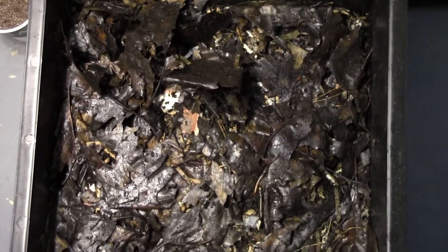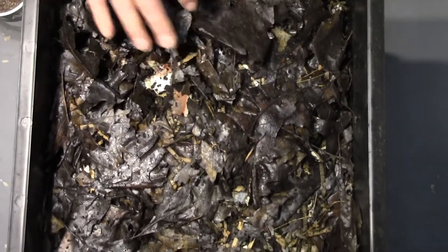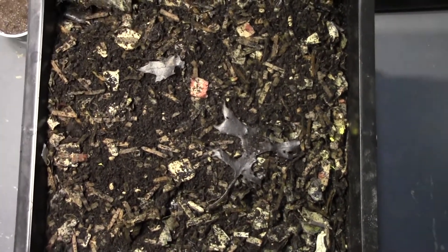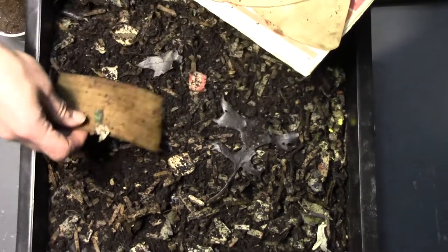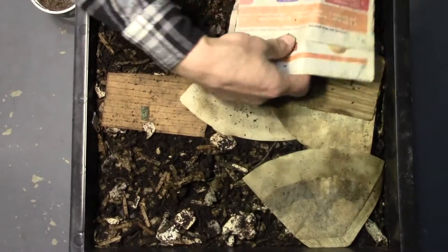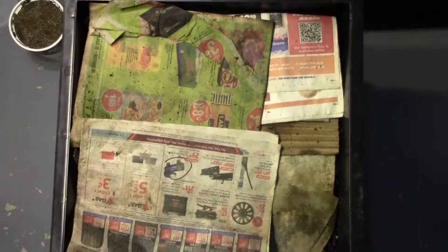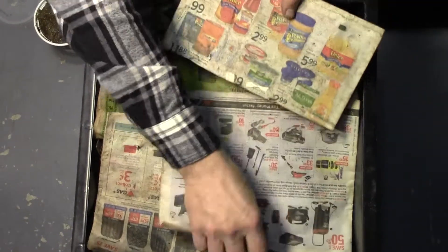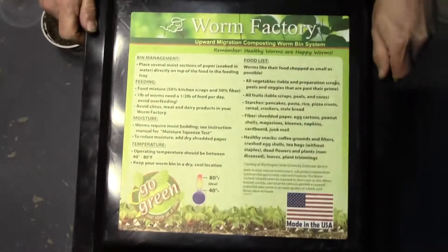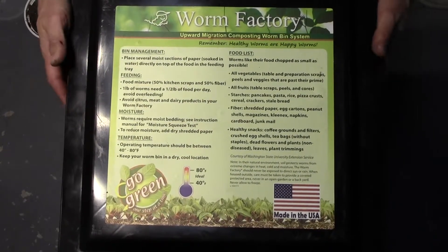I just about dropped it. We have worms already coming to the bottom, but I'm not going to disturb them today. We'll cover this back up and put this back where I fed them. And then until the next time, we'll see how it goes. Everyone have a great day, and happy worm farming!